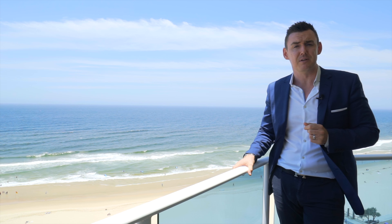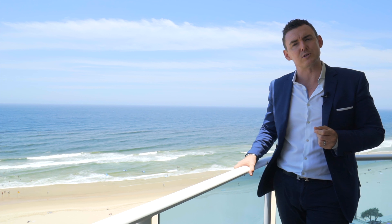Motivated sellers have instructed for all offers to be submitted. I'm Ptolemy Stephens from Harcourt's Luxury Real Estate on the Gold Coast.